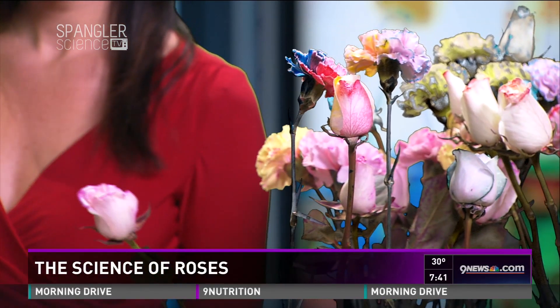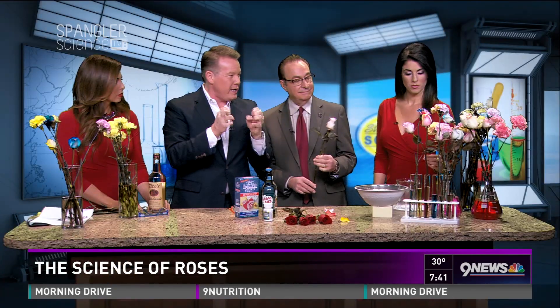You can do the same thing with a rose if you want to. We've colored those flowers just by putting them in really dark food coloring, so it's going to be pretty dark that way. Now, what science segment on Valentine's Day would be complete without liquid nitrogen?